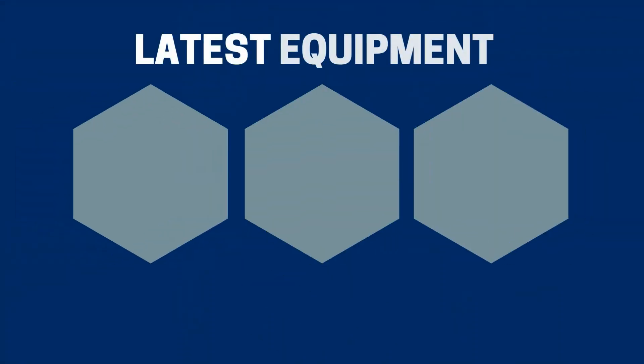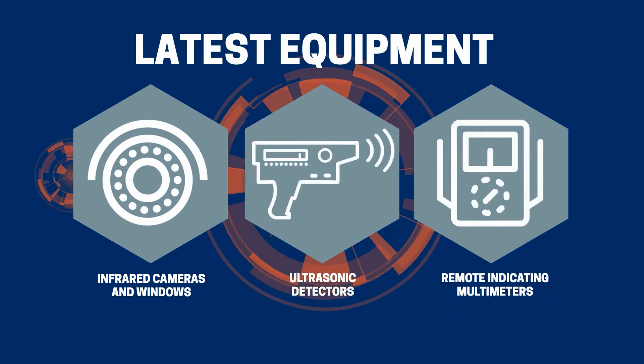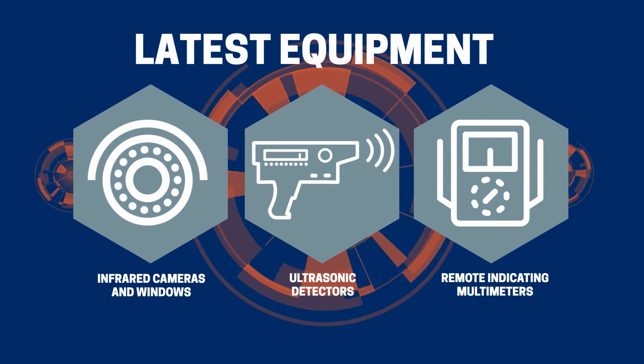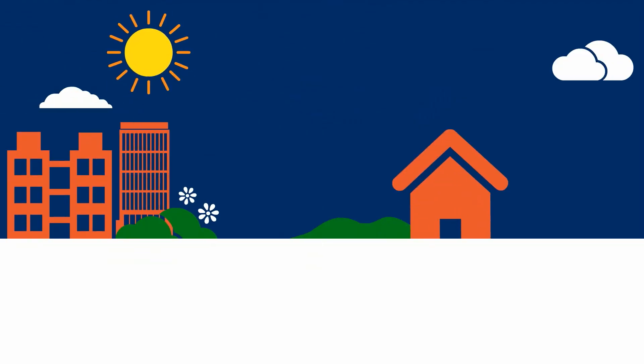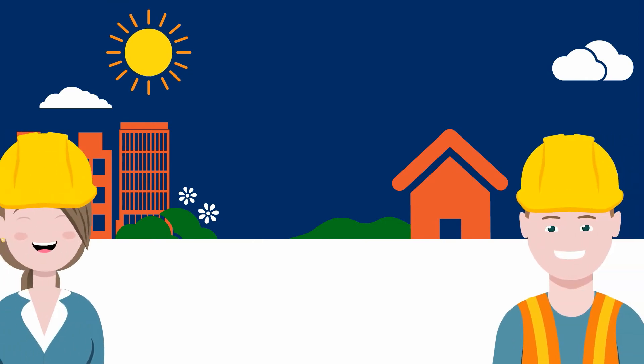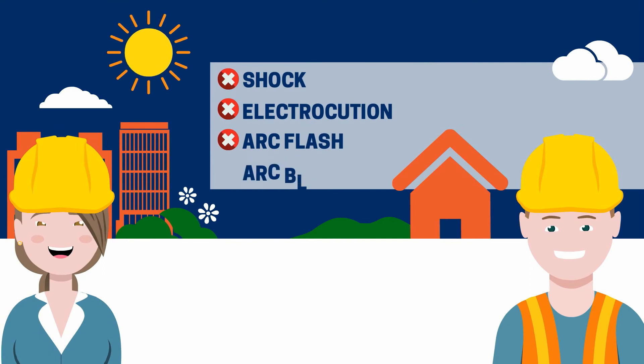You'll use the latest equipment like infrared cameras and windows, ultrasonic detectors, and remote-indicating multimeters to learn how to determine the normal operation of equipment. By following these procedures, companies and employees avoid workplace injuries and fatalities due to shock, electrocution, arc flash, and arc blast.